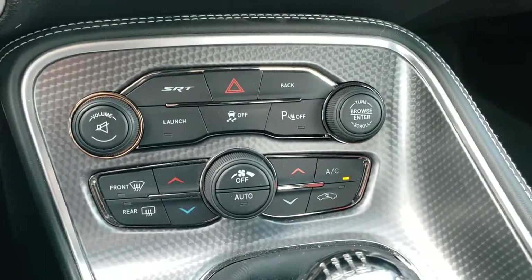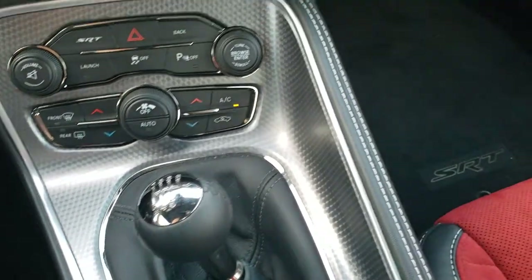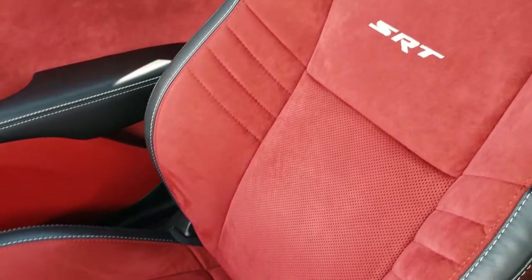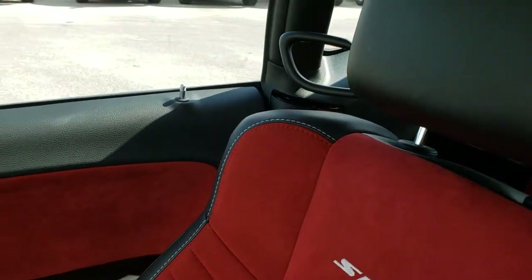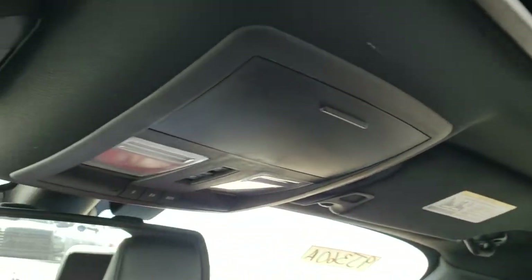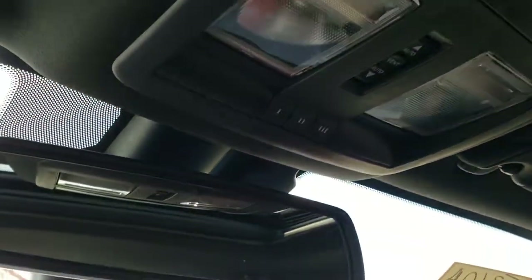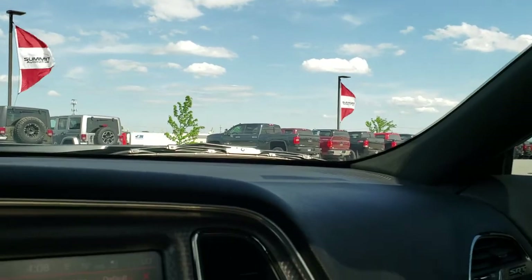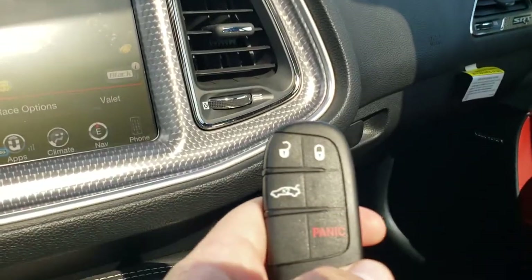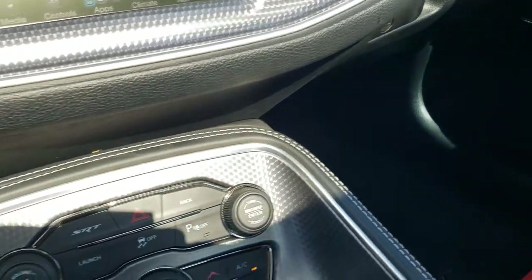It has dual climate control, a machine finished instrument cluster dash, and a six speed manual transmission. The passenger seat is very clean with no rips or tears. This car has never been smoked in. It has a power sunroof, and the headliner is in excellent shape. It also has HomeLink buttons with map lights, 9-1-1 and assist buttons in the mirrors — features you never pay a subscription for. It has the enter-and-go system with a locking fob and is a push button start.